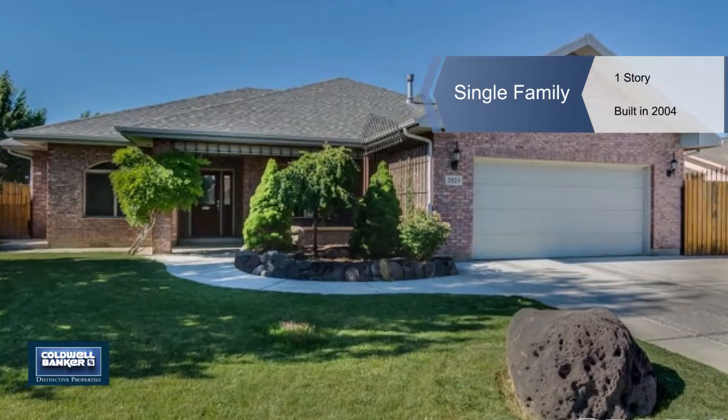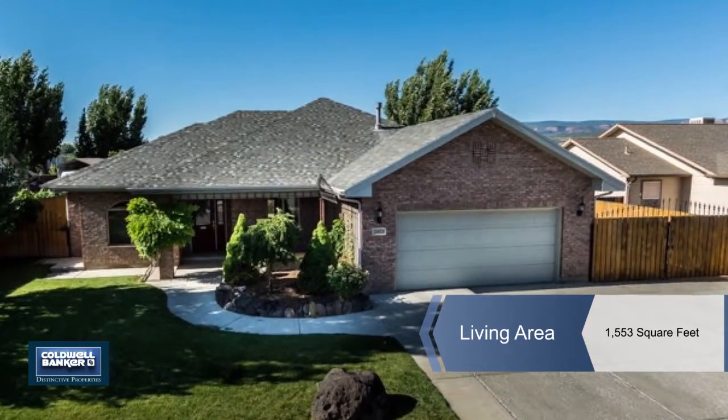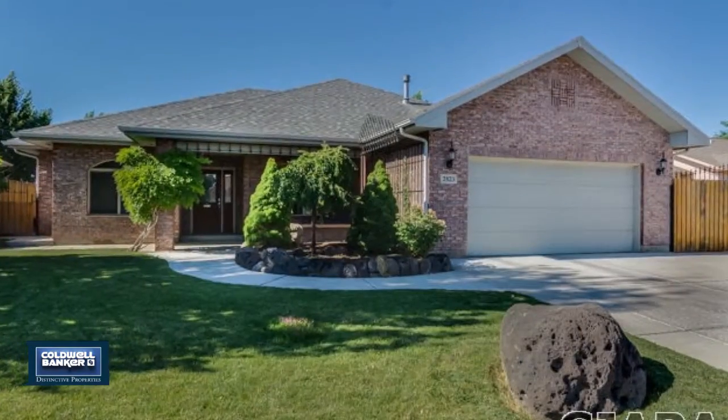This charming brick home is a rare find. You're greeted by welcoming landscaping to a large covered front patio that's complete with a fan and surround sound.